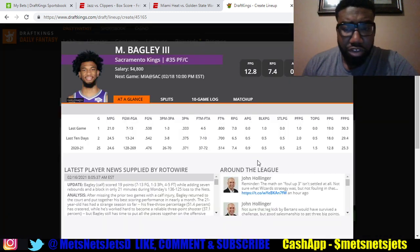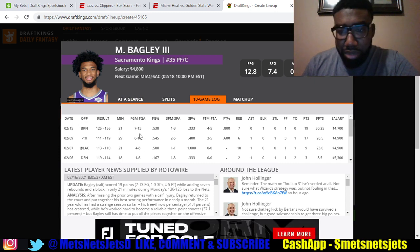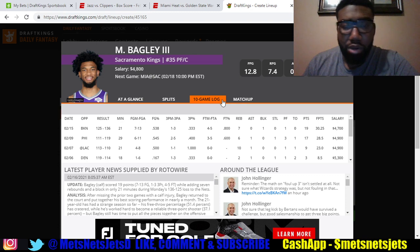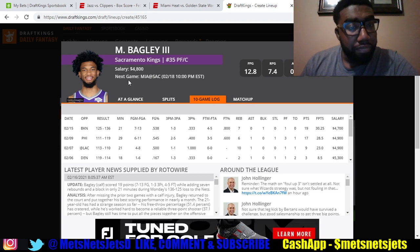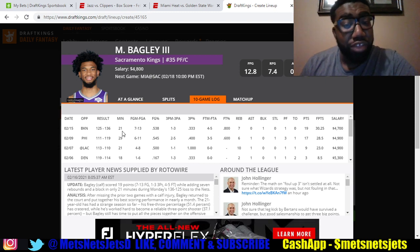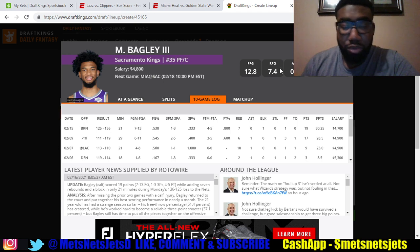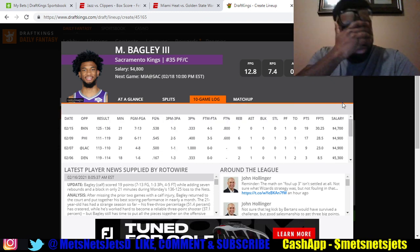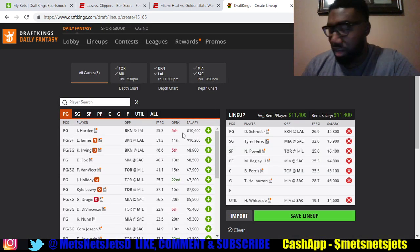With the Harrison Barnes injury, Marvin Bagley at $4,800 is someone to look at. He's been getting middling minutes of 21, 21, and 18, but those minutes could jump to 29 with Barnes out. A rookie off their bench also got injured, so Bagley might step up and get 25 to 30 minutes. Harrison Barnes being out does bode well for Bagley. The Kings wasted a pick on him — they could have had Doncic, I can't believe they did that — but at $4,800, Bagley is viable.